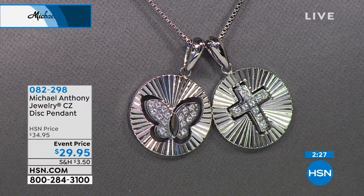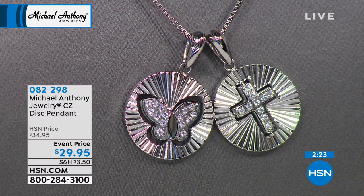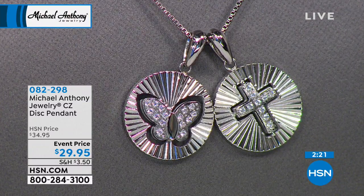Tonight is the first time. $29.95. We have the Butterfly or we have the Cross. Now, the Cross has always been the number one best-selling motif in any brand here at HSN, certainly for Michael Anthony jewelry.